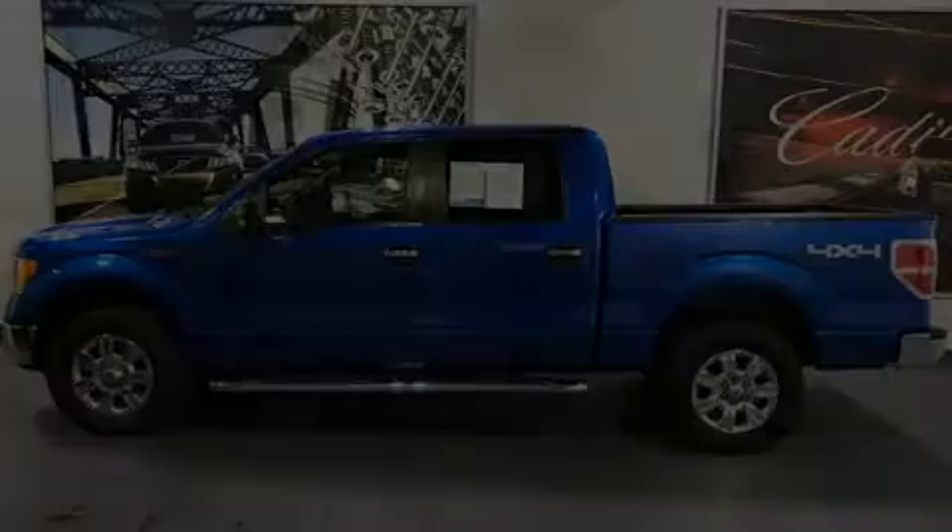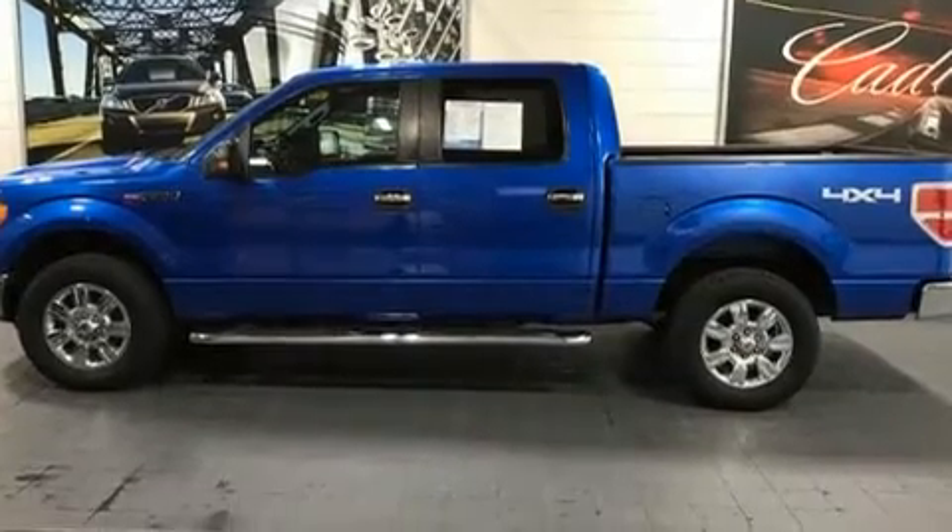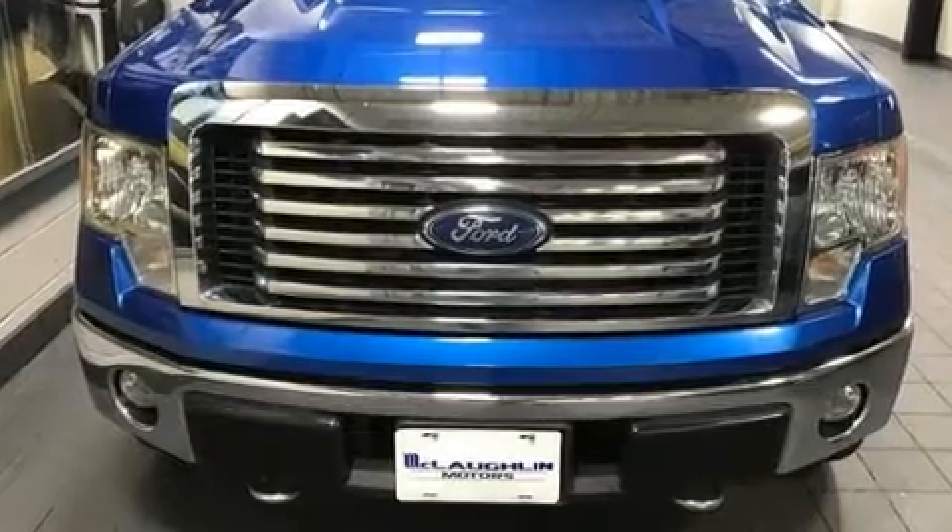Discerning drivers will appreciate the 2011 Ford F-150. It features four-wheel drive capabilities, a durable automatic transmission, and a five-liter eight-cylinder engine.